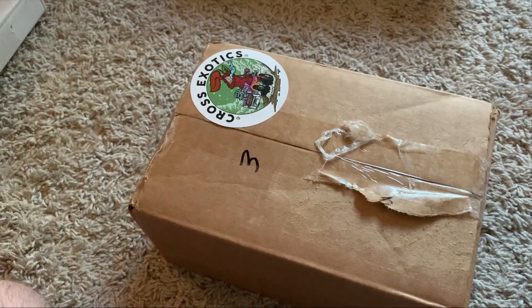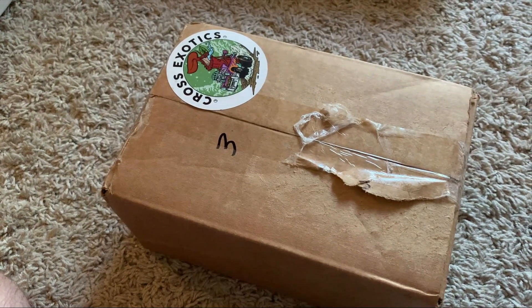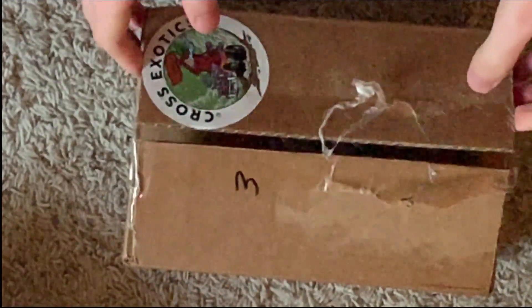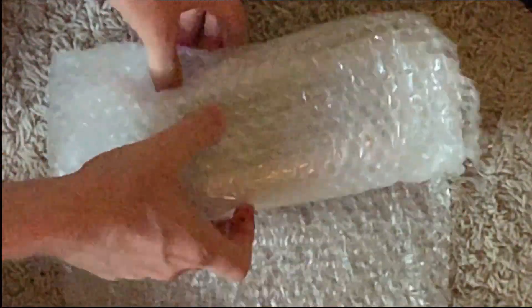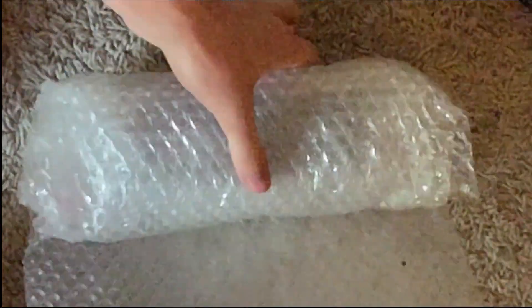I've got another box from Cross Exotics. This one should be my Nepenthes Attenboroughii. Let's get this open and see what it looks like. It's getting exciting. This definitely looks well packed, which is something I'm used to from them.